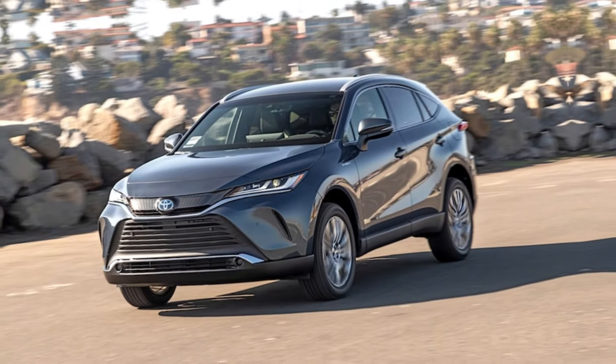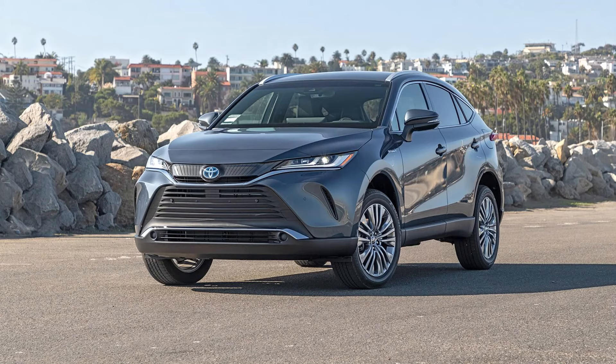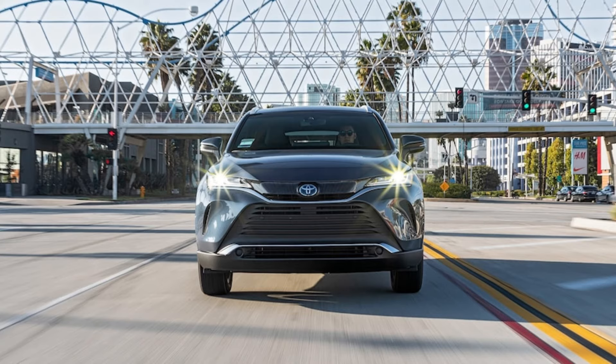Last year, the Venza picked up standard Toyota Safety Sense 2.5. The driver assistance technology bundle includes improved automatic emergency braking with pedestrian detection, lane keeping and lane centering systems, automatic high beams, an emergency steering intervention feature, and road sign recognition. Blind spot monitoring, rear cross-traffic monitoring, and parking sensors are also standard.